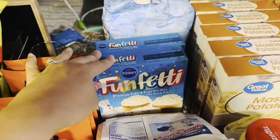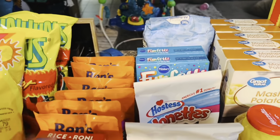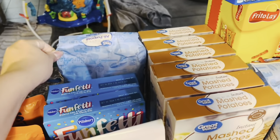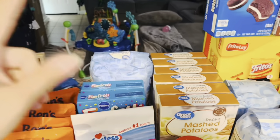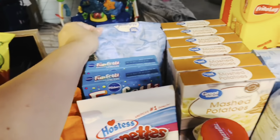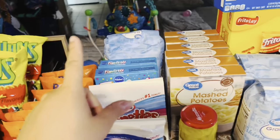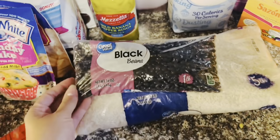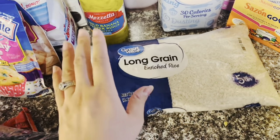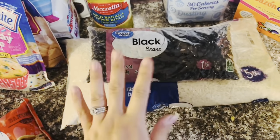Two boxes of funfetti cake mix — a couple more boxes because Benjamin is going to be having a birthday soon. I also picked up another bag of flour. I've been hearing a lot about a flour shortage this year, so I'm definitely stocking up on my flour. I picked up a one pound bag of black beans and a five pound bag of rice. Every time I go shopping I pick up a five pound bag of rice, and I am now starting to pick up one pound bags of dry beans to put in my stockpile.